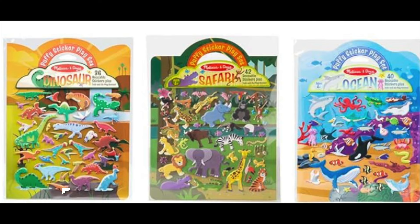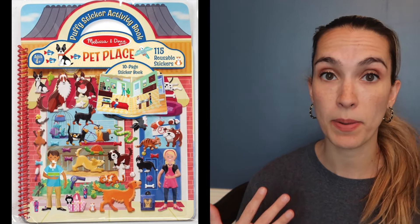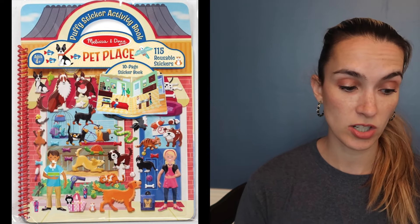Next are the Melissa and Doug reusable sticker books — I share these all the time. Both my kids love them, especially in the two-to-six-year-old phase. This was a three-pack: ocean, safari, and dinosaur. I like these for when my daughter is waiting at swim practice, in the car, or when you just need a no-mess busy activity. These are the bifold ones in a folder style, and she's already started on the ocean. You guys have also loved the Pet Place one, which is more of a notebook style with a lot more pages.